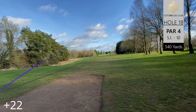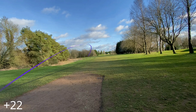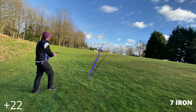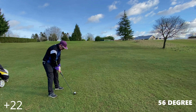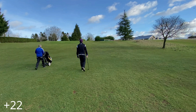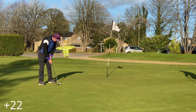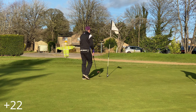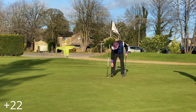Heading into the last. The drives have been going out right most of the day, so on the last we decide to put one down the left hand side — but it was pretty short, only about 125 yards. A seven iron to get back in play, then onto the wedge to hopefully get us closer to the flag and check out with a semi-decent score. We missed it to the left and tidy up for our final bogey of the day.